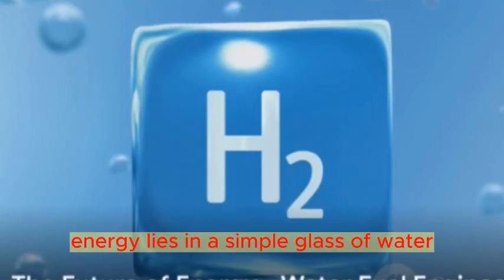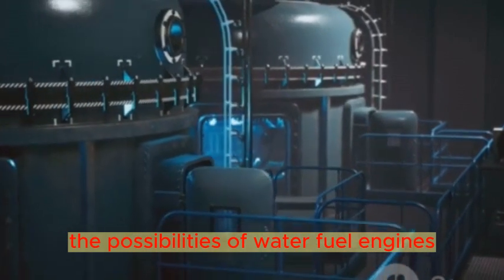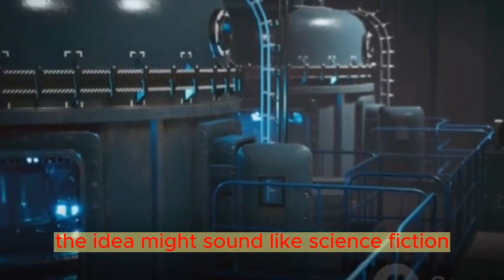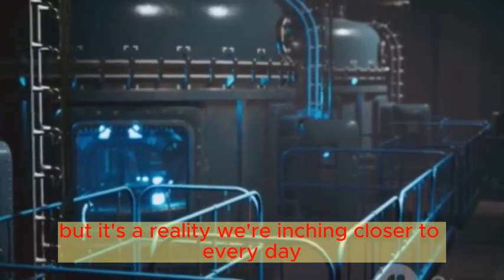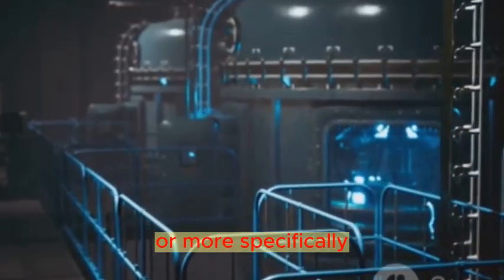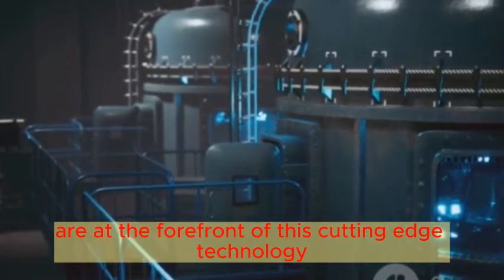What if the future of energy lies in a simple glass of water? Ever thought about the possibilities of water fuel engines? The idea might sound like science fiction, but it's a reality we're inching closer to every day. Water fuel engines, or more specifically, water fuel cells, are at the forefront of this cutting-edge technology.